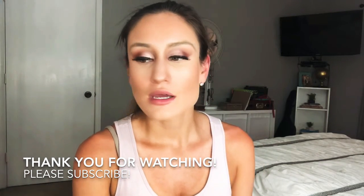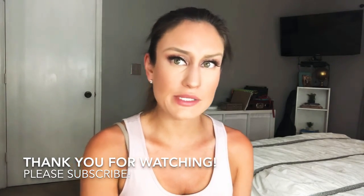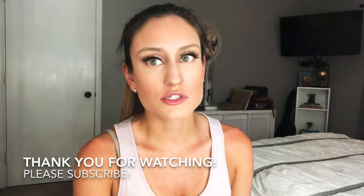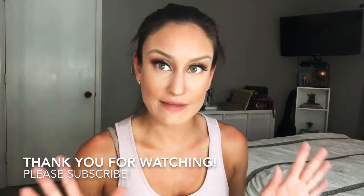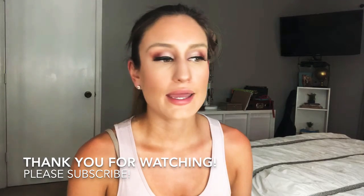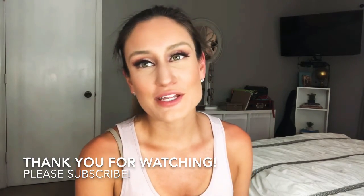Hi guys, Nicole here and welcome back to my channel. Today I wanted to film an all-time favorites video. I haven't filmed a favorites video since 2018 — I was looking back on my YouTube channel and I think 2019 I didn't film that much, it was all strictly tutorials. So today I wanted to film a video talking about my all-time favorite products, things that I've religiously repurchased more than once, more than three times, and also some newer honorable mentions.